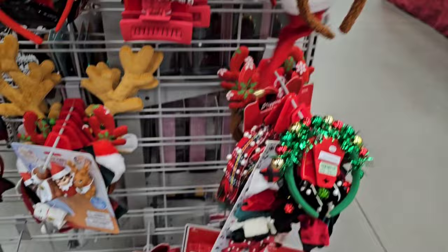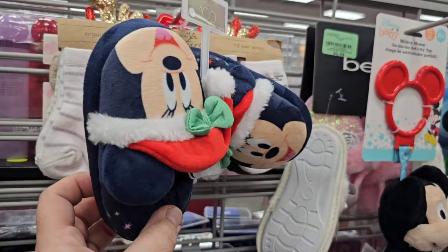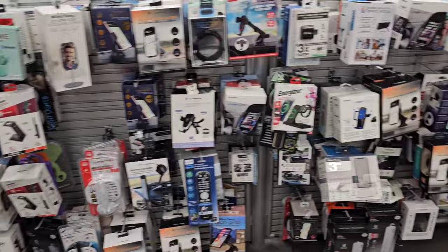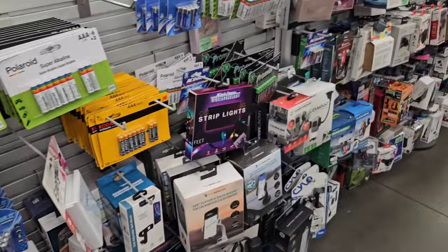Oh, more Christmas dolls! You've got Joy. And what's this one? Mary. These are so freaking cute. Look at the little mini Christmas slippers — those are adorable. They also sell tons of electronic stuff, which I need a fast charging cord. I really do.